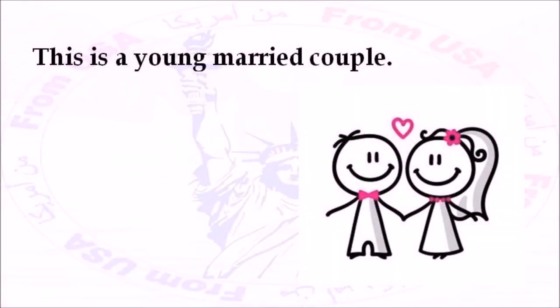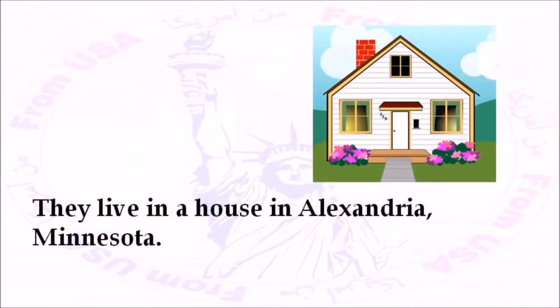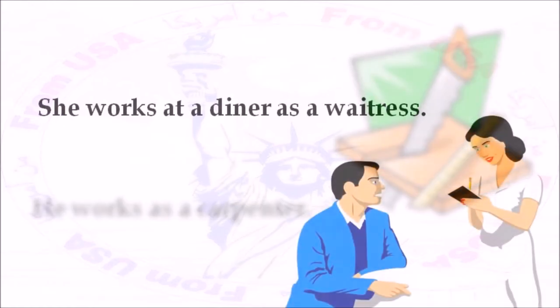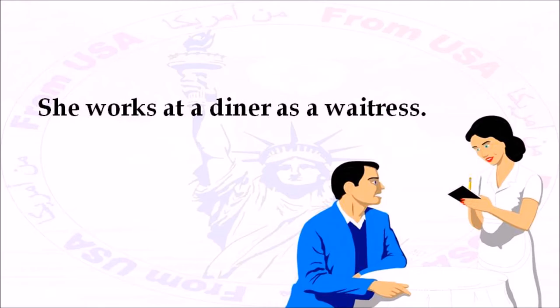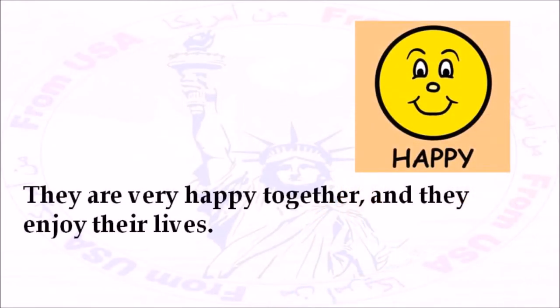This is a young married couple. His name is John. Her name is Jennifer. They live in a house in Alexandria, Minnesota. He works as a carpenter. She works at a diner as a waitress. They are very happy together, and they enjoy their lives.